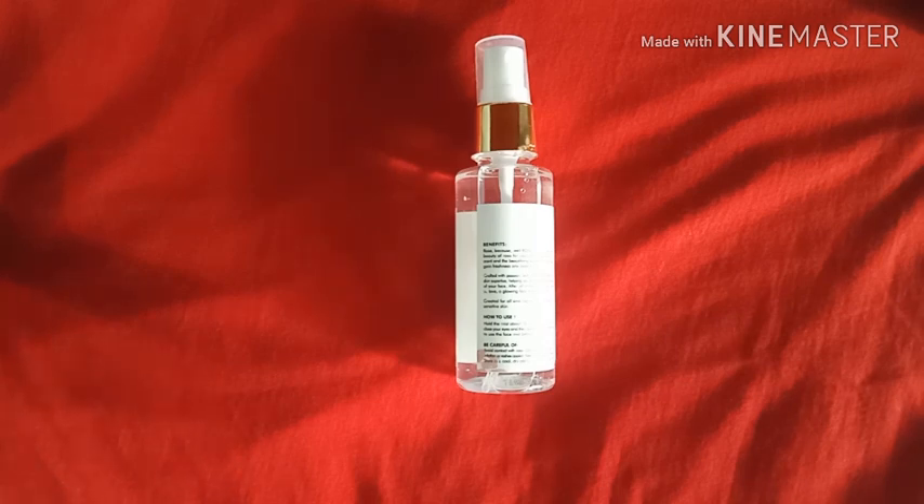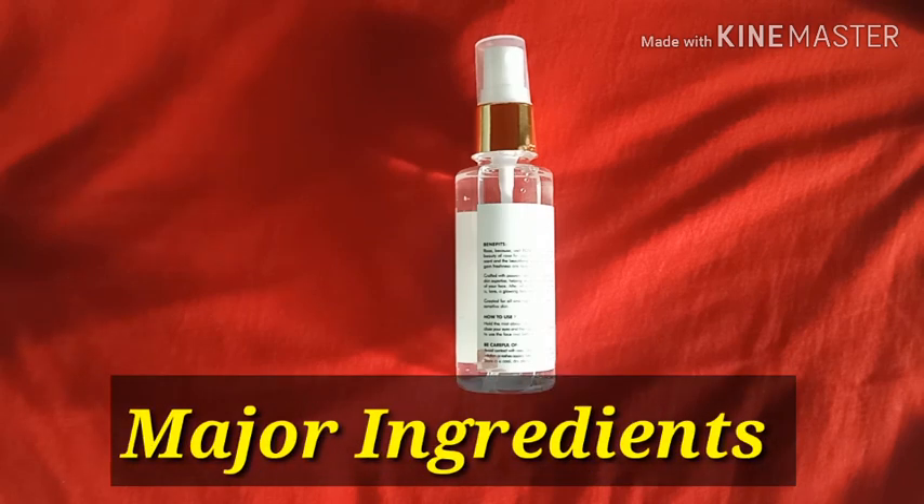If you experience any side effects, you have to be careful because this is a spray — when you spray it on your face, be cautious around your eyes. If it gets into your eyes, wash them immediately. Now let's look at the ingredients.